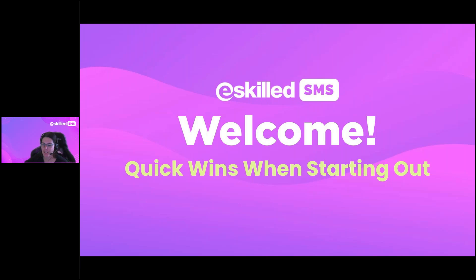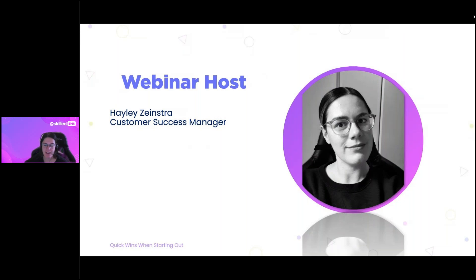Welcome to our fortnightly webinar series. Today's topic is 'Quick Wins When Just Starting Out,' which will be helpful if you are new to the eSkilled platform and want guidance on things that will help you at the very outset. My name is Hayley Zeinstra and I am the Customer Success Manager at eSkilled, and I'll be presenting for you today.